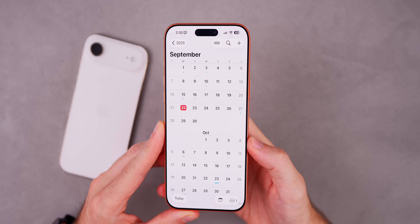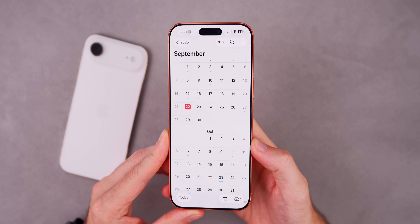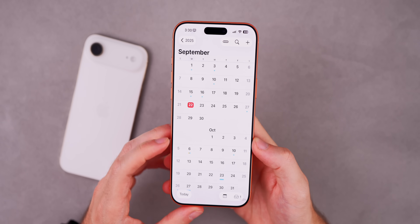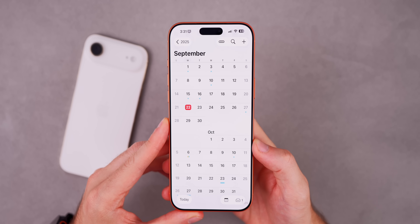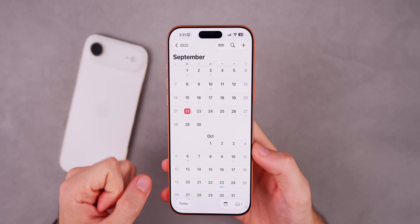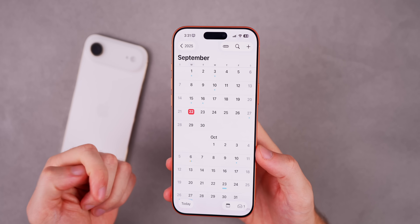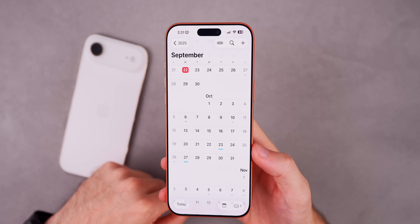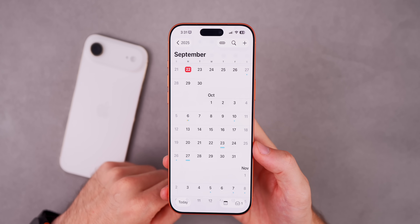When can we expect to see iOS 26.1 Beta 2? We're most likely on a weekly release schedule right now — typically with these 0.1 updates, Apple starts on a one-week schedule. So we should be seeing the next beta still in September, possibly on Monday, September 29th. There's always the possibility of Apple doing every two weeks, but based on history, Apple has typically stuck to one week between releases. I would not expect to see the final release of iOS 26.1 until late October, potentially even early November.